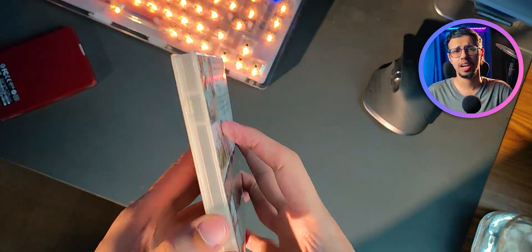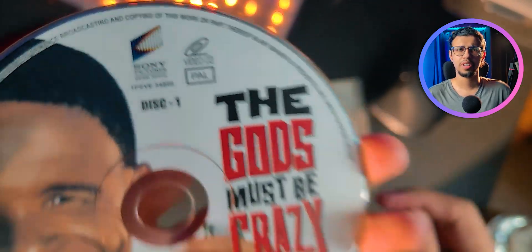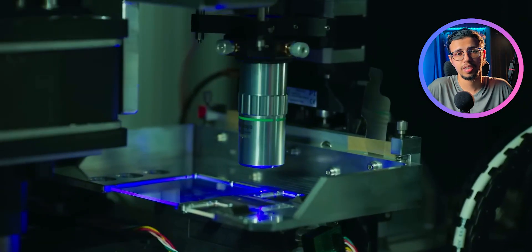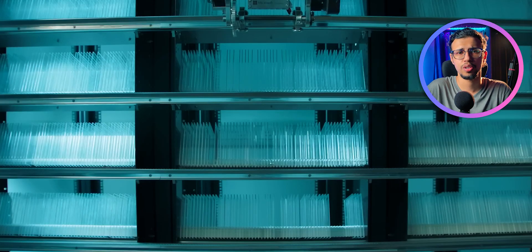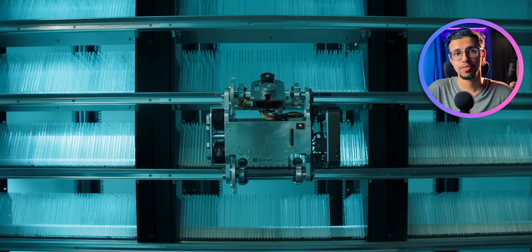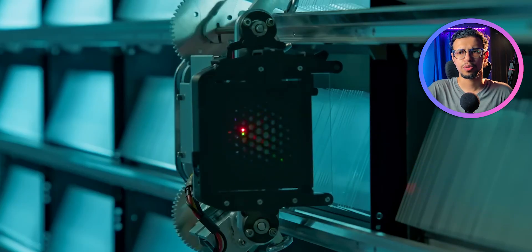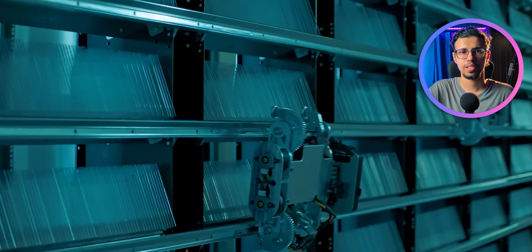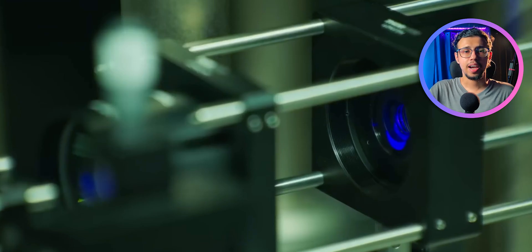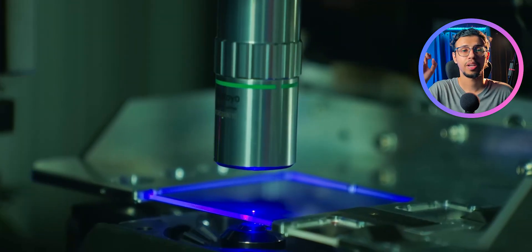That's way more than what a DVD can handle. Once data is written in those slabs, they can be stored on regular shelves, and they've designed a robot to navigate those shelves and get the right slab when the data is requested. Apparently they've designed this for the cloud, so whenever someone requests that data, this robot will go and fetch that right slab and bring it to the reading section.